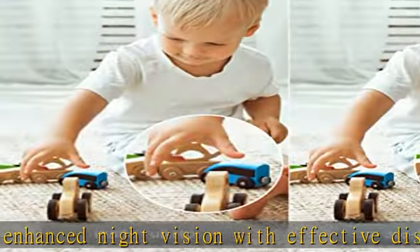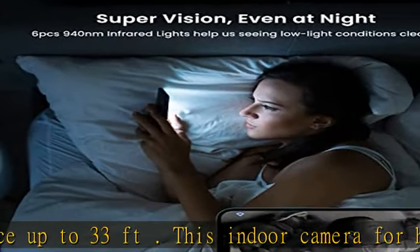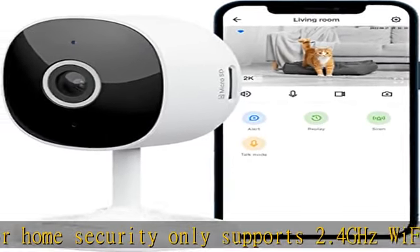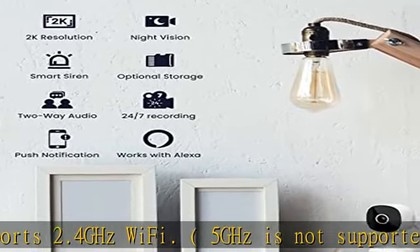Remote monitoring and two-way audio: the built-in microphone and speaker allow you to keep in touch with your baby, pet, and family by remotely controlling the WandsView Cloud app when you are out or busy. This Wi-Fi camera for home surveillance can also scare away unexpected intruders to keep your property safe, with secure local storage and cloud storage available 24/7.